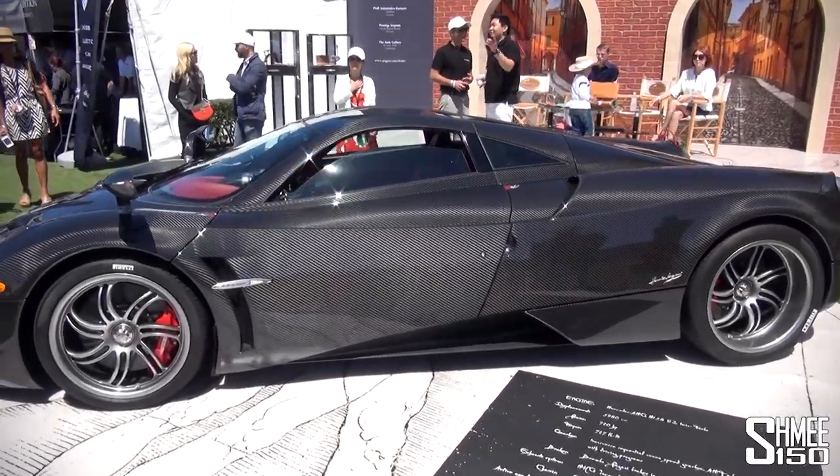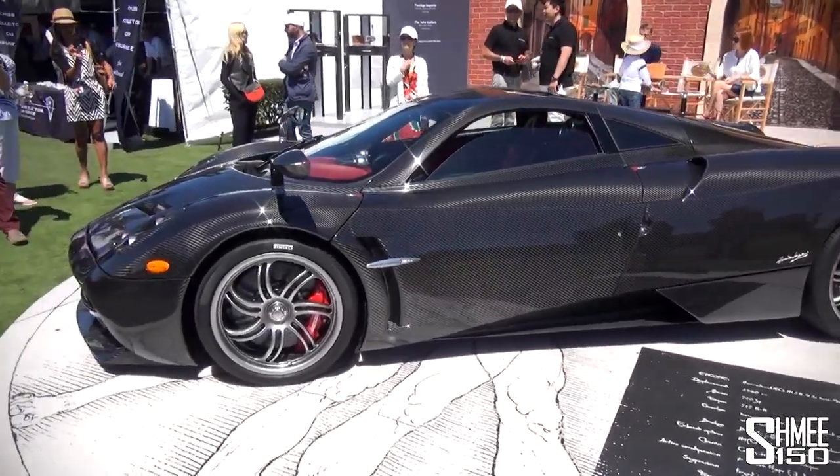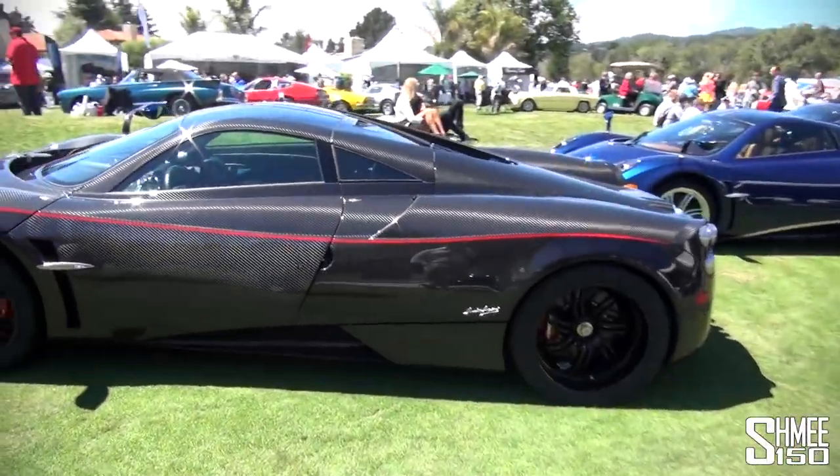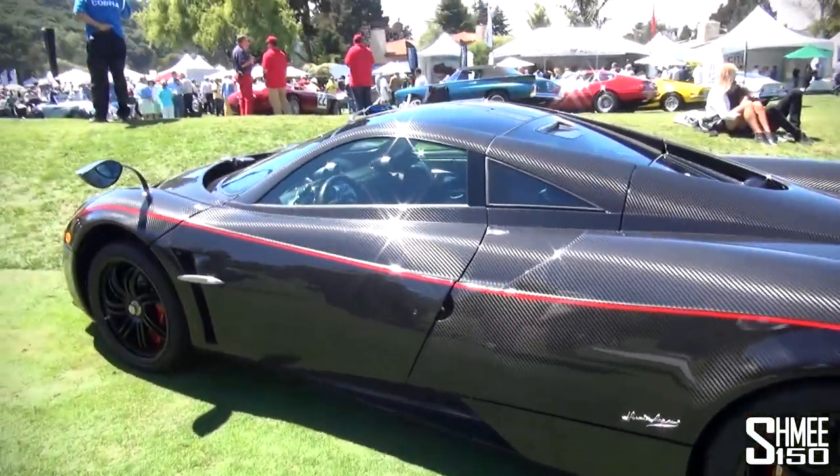This car has a full gloss carbon body with quite a big weave to it, but it looks pretty awesome. Swinging around, we take a look at some of the customer cars — this one's looking awesome with the red stripe.